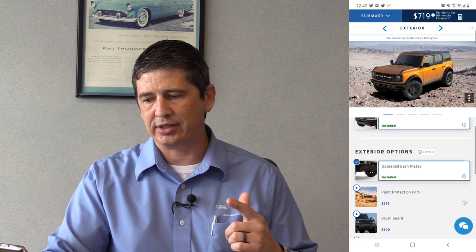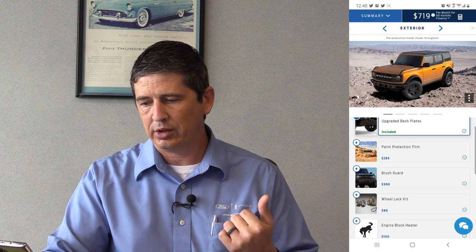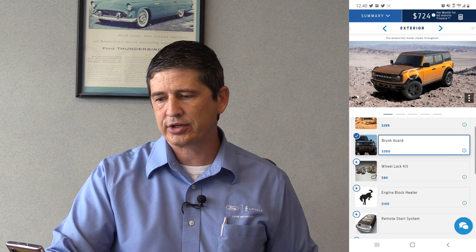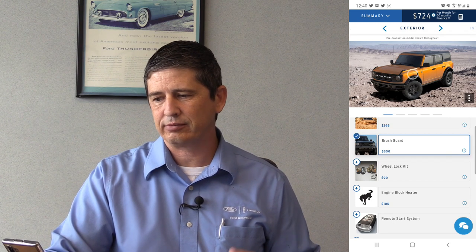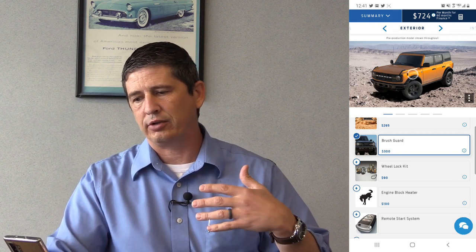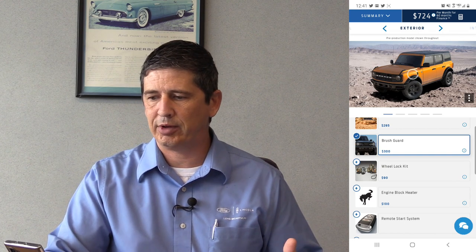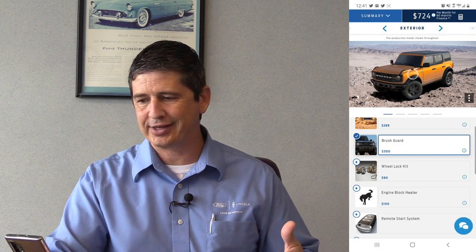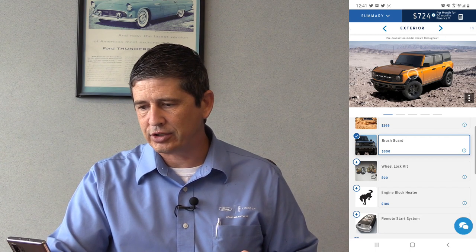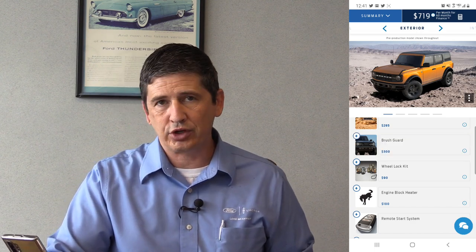For $295 you can get paint protection film. You can also get a brush guard — let's add that so you can see what it looks like. The website is struggling due to heavy traffic on this first day, which is a common challenge for high-demand launches. You'll also see the brush guard reflected in the vehicle image.